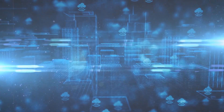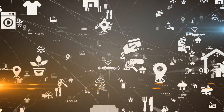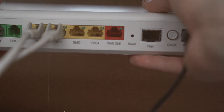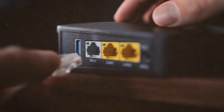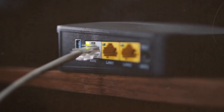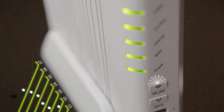Some extenders can operate on dual bands, utilizing one band to communicate with the router and the other to communicate with your devices. This helps maintain a stronger connection and doesn't necessarily halve your bandwidth like a repeater might. Extenders are generally more advanced, with capabilities that can support higher speeds and more reliable connections, even over greater distances.